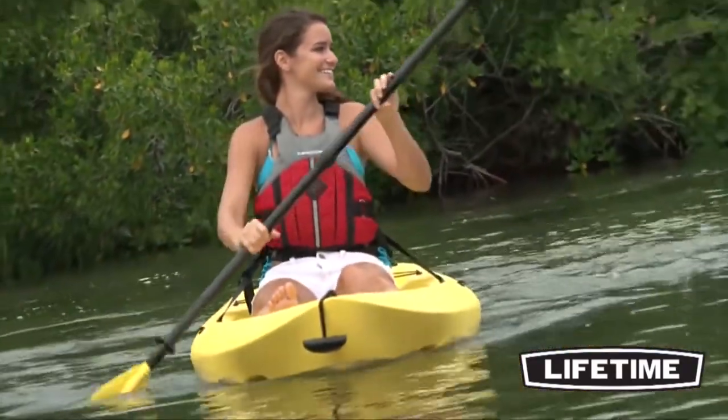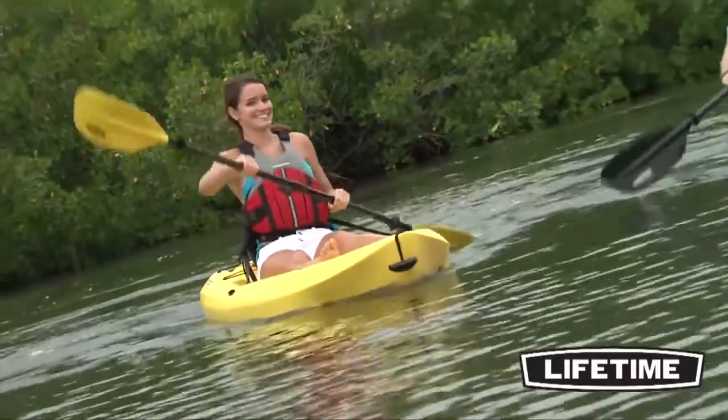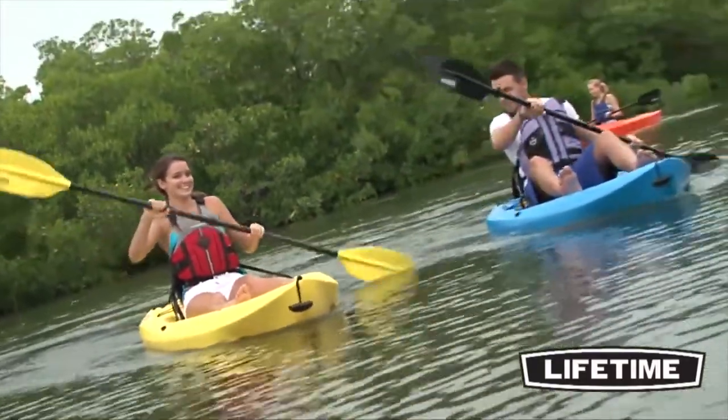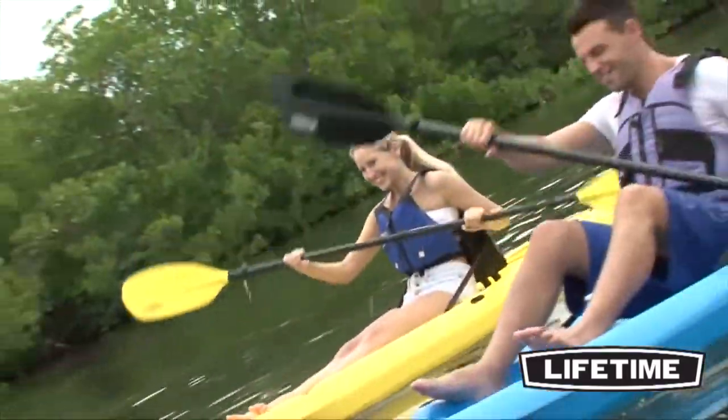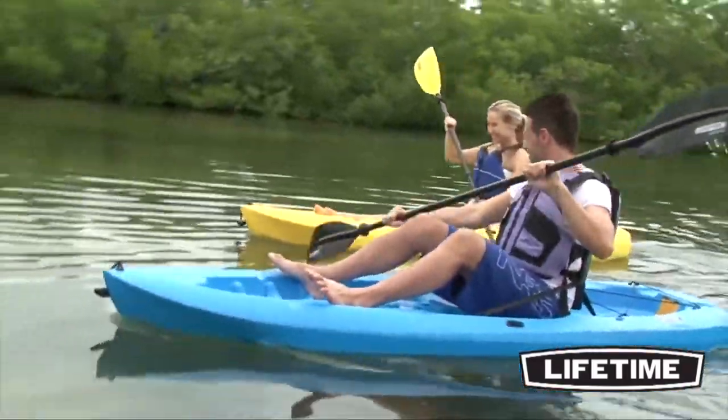The hull design provides stability and great tracking while aboard the kayak, making it very difficult to tip over. Extra ditty trays and shock cord straps help secure loose items, and multiple footrest positions allow for different sized riders.